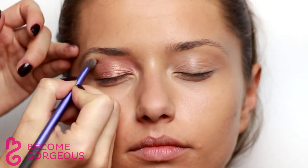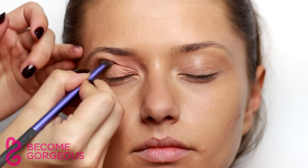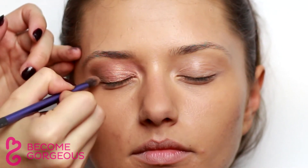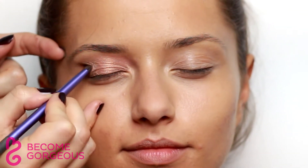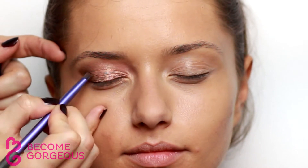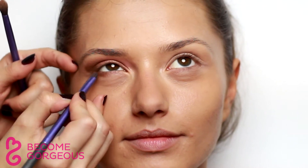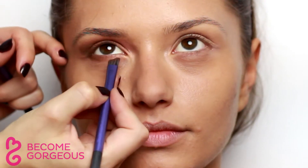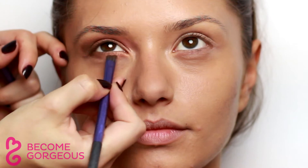Use a clean, fluffy brush to blend the eyeshadows and create a smooth transition between the pink and brown colors. Enhance both upper and lower lash lines using a dark brown eyeshadow, which will give lashes depth and fullness. Apply a pearl finish eyeshadow to the inner corner of the eyes to add brightness to the look.